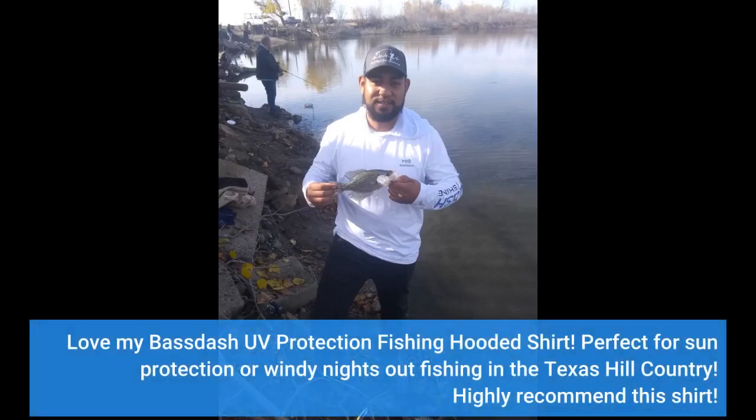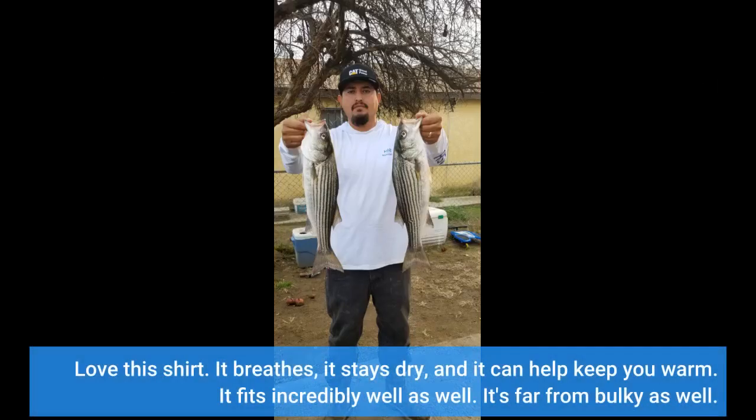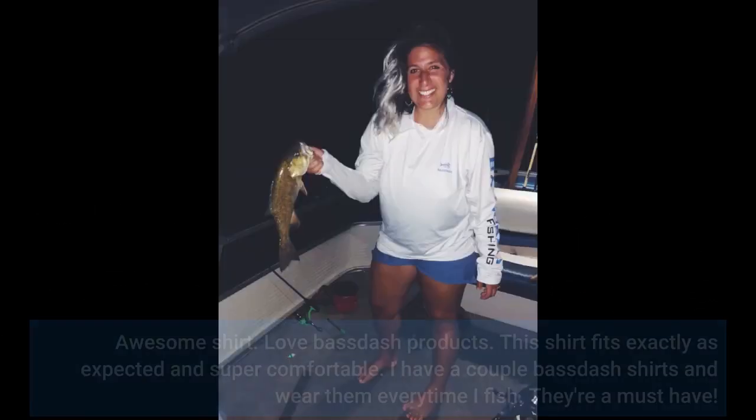Love my Bassdash UV protection fishing hooded shirt. Perfect for sun protection or windy nights out fishing in the Texas Hill Country. Highly recommend this shirt. The hood adds extra sun protection and prevents sunburn. The breathable material makes this shirt a no-brainer. It breathes, it stays dry, and it can help keep you warm. It fits incredibly well and it's far from bulky.